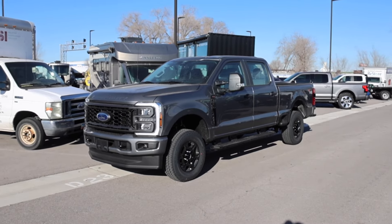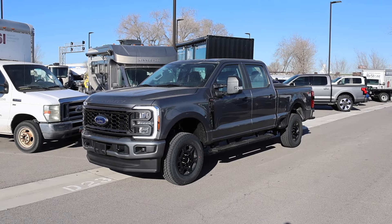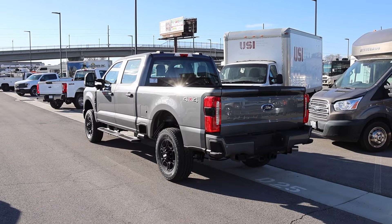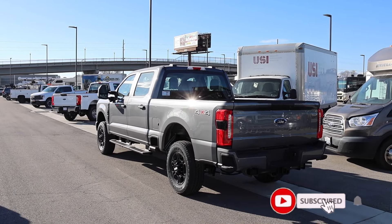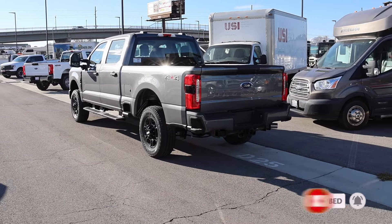If you're having a hard time accepting the pricing on these new pickup trucks, meet the XL with the STX package. This is basically a work truck with an appearance package, and a really nice one at that. Only Ford and Chevy offer this — GMC and Ram have nothing to compete with this.